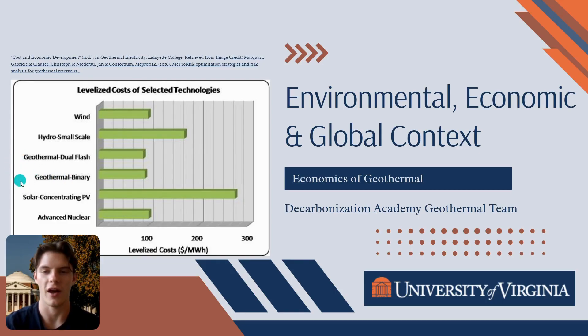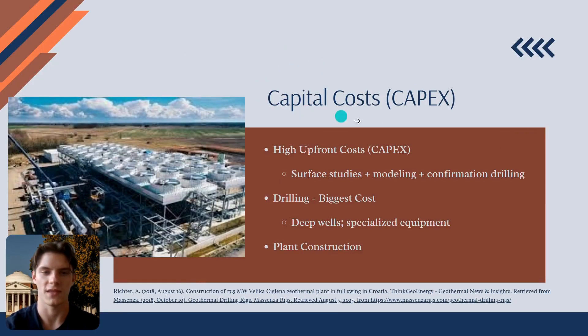The answer lies in a unique story of high initial investment followed by decades of low-cost, reliable operation. The most defining feature of geothermal economics is its high upfront capital cost, or CAPEX. Unlike other power sources, the bulk of the total lifetime expense occurs before the plant generates a single kilowatt of power. As we saw in our model on exploration, this phase involves extensive surface studies, geological modeling, and confirmation drilling just to prove the resource is there.